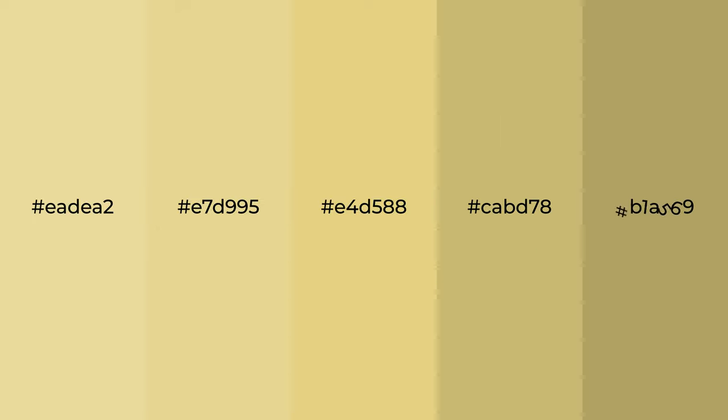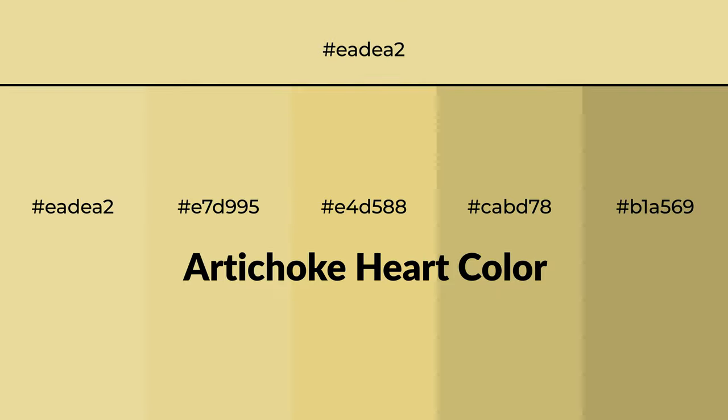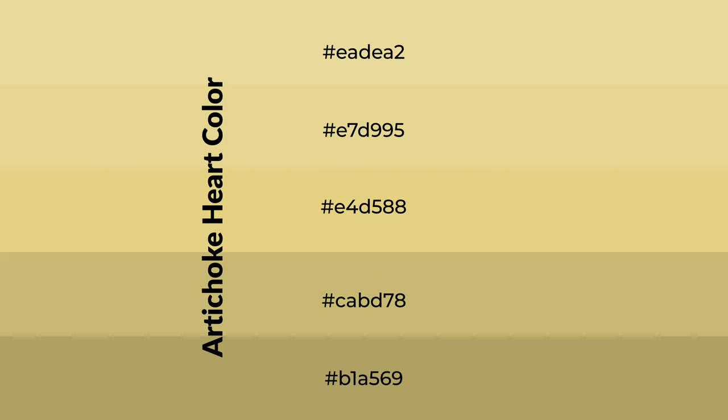Warm shades of artichoke heart color with green hue for your next project. To generate tints of a color, we add white to the color. Tints create light and exquisite emotions.